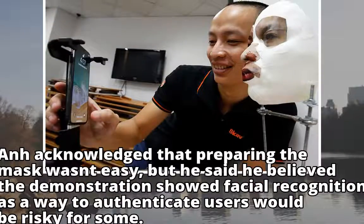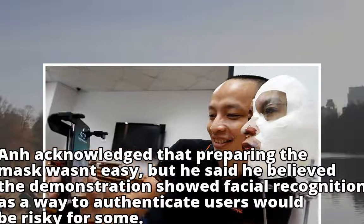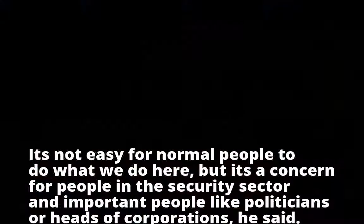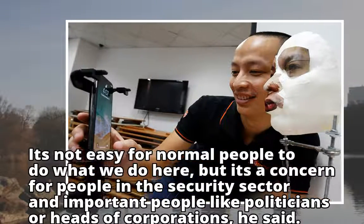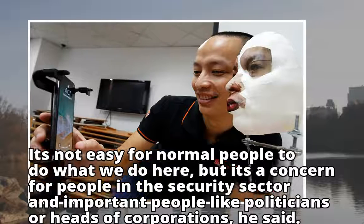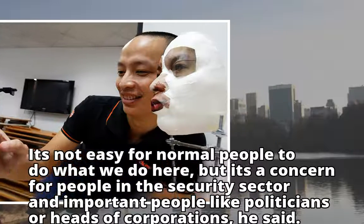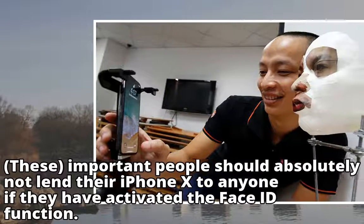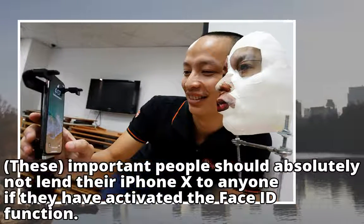An acknowledged that preparing the mask wasn't easy, but he said he believed the demonstration showed facial recognition as a way to authenticate users would be risky for some. "It's not easy for normal people to do what we do here, but it's a concern for people in the security sector and important people like politicians or heads of corporations," he said. "These important people should absolutely not lend their iPhone X to anyone if they have activated the Face ID function."